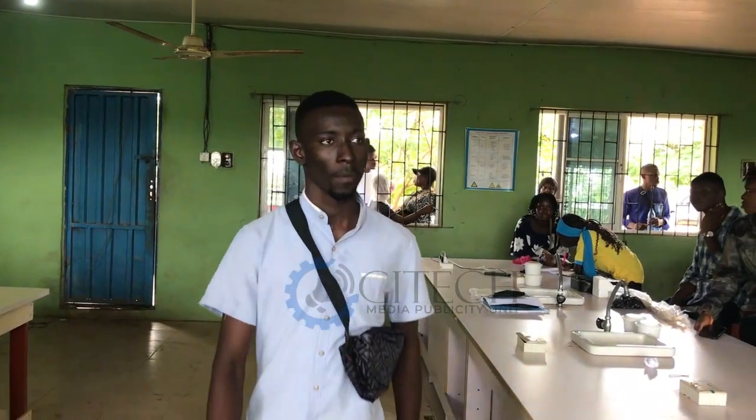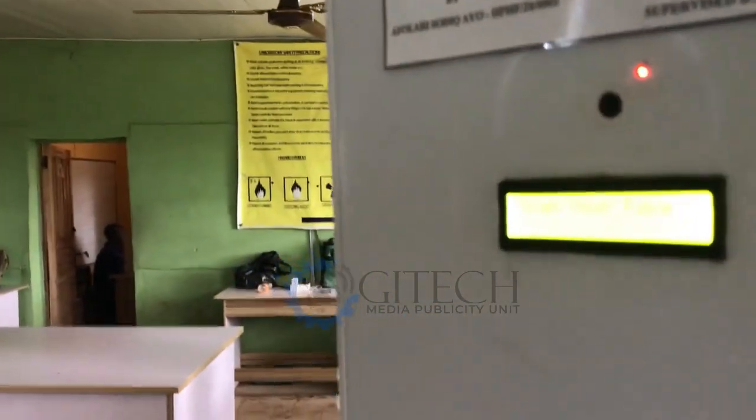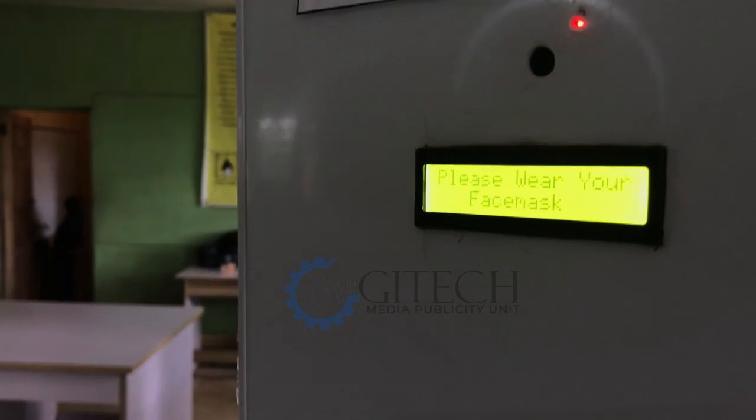As you can see, this person is walking towards the machine. It will detect the face and tell the person to wear a face mask, because he is not putting on a face mask.